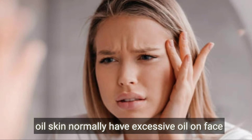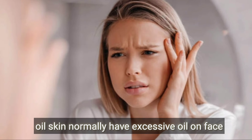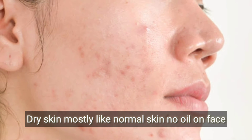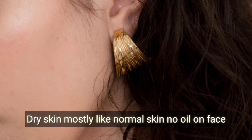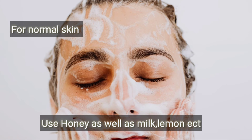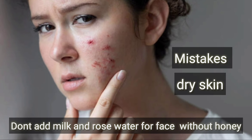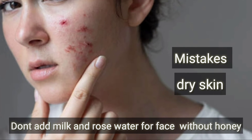For oily skin, there is the oil skin type to consider. We can also see dry skin. If you have ordinary dry skin, you can treat it with honey or palm oil, or with rose water.